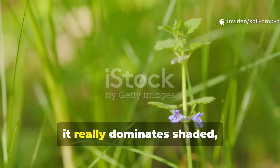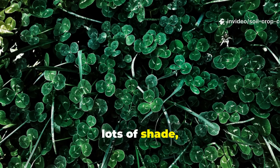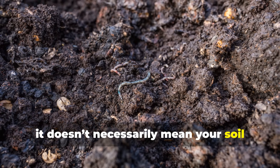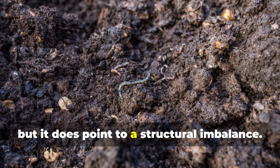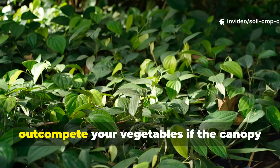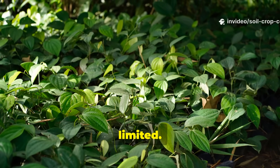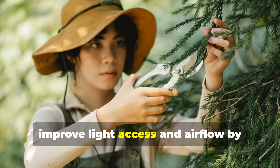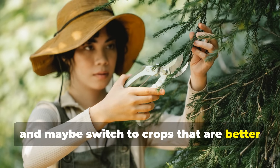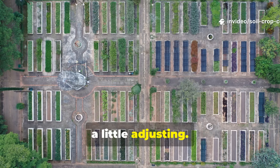Creeping Charlie dominates shaded, moist soil. It spreads quickly in areas with lots of shade, high moisture, and organic matter. It doesn't necessarily mean your soil health is poor, but it does point to a structural imbalance. Shade-loving weeds like this can easily outcompete your vegetables if the canopy is too dense or airflow is limited. To deal with it, improve light access and airflow by thinning out overhead plants, and maybe switch to crops better adapted to shade. It's a sign your garden layout might need a little adjusting.